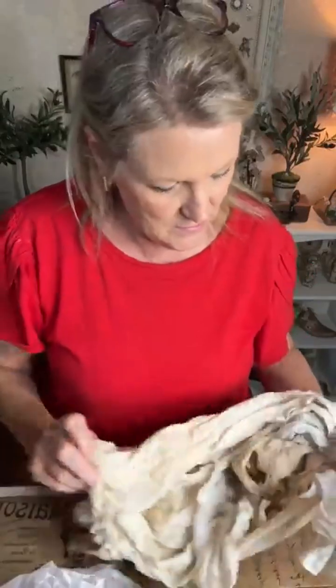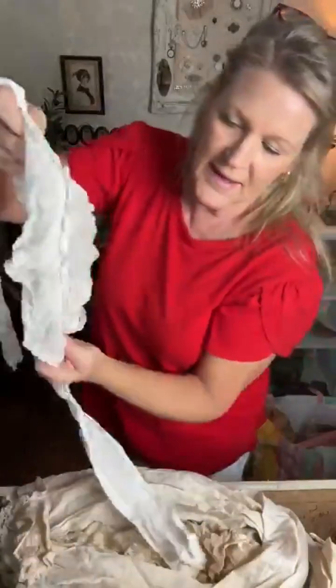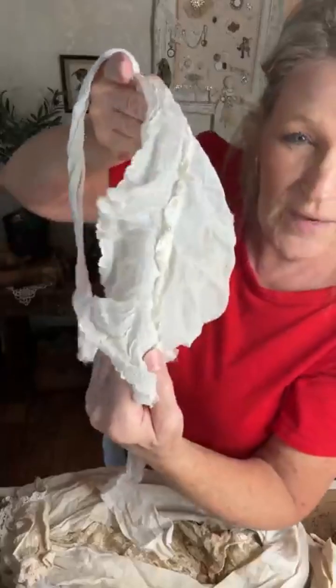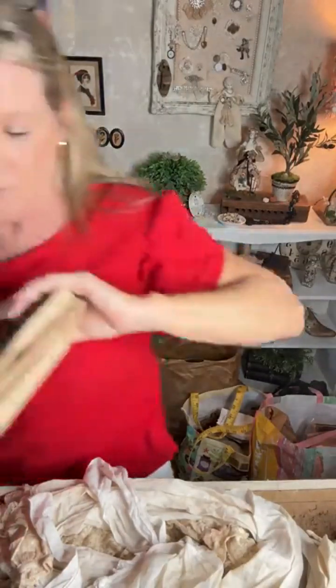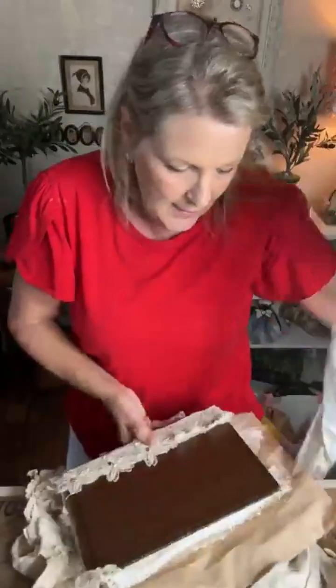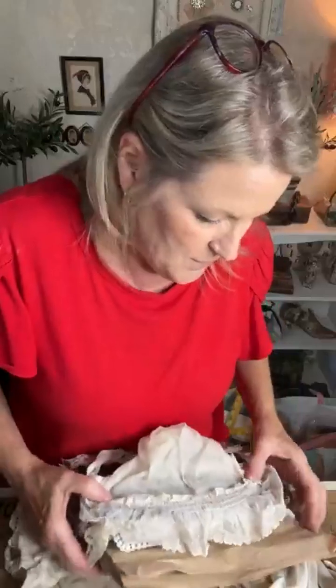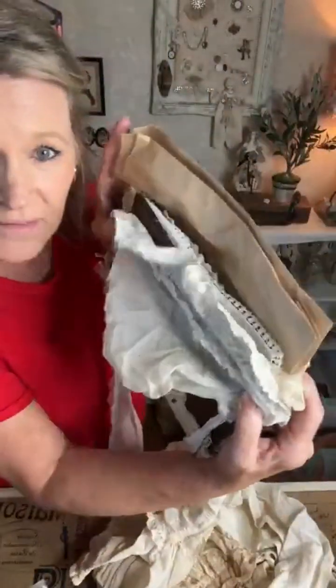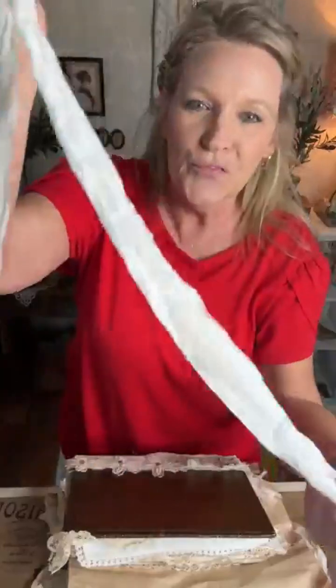I was picturing using this ruffle as the edge of a book — here's Cheryl's book right here. Running the ruffle along the length like this, having the flap hang out, and then using the sash part as a beautiful tie. That was my thinking on that one.